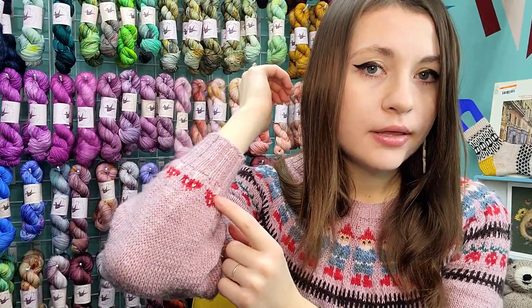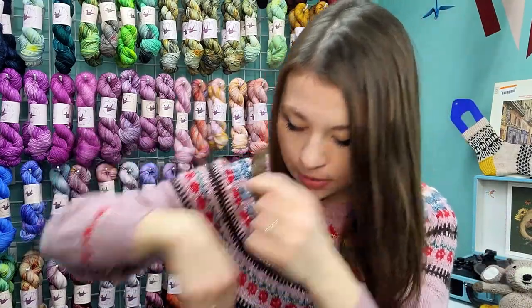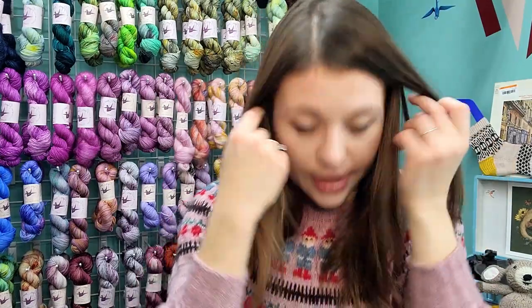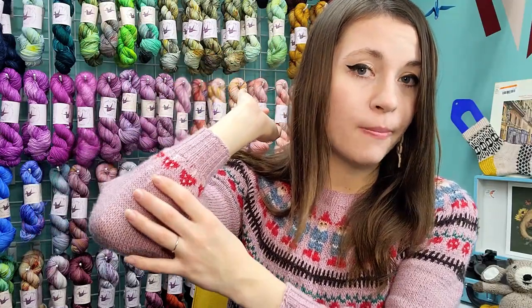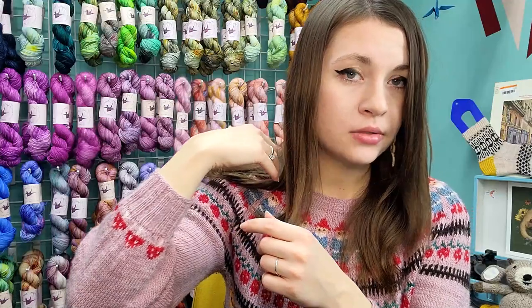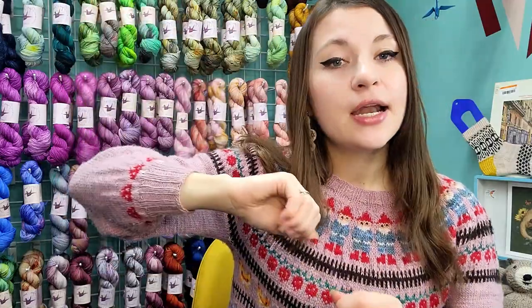I got down to about bracelet length and I added a colorwork chart of mushrooms from Stone Knits' Magic Toadstool Mitten pattern. I added that to the sleeve cuff. If you want to make that modification, I'd buy one of the toadstool patterns from Stone Knits and add in the mushrooms. I had to decrease a couple of stitches to match the stitch count for the chart, then after finishing the chart I did a rapid decrease — I think knit two together all the way around — and then did my cuff. Now I have these really cute balloon sleeves.